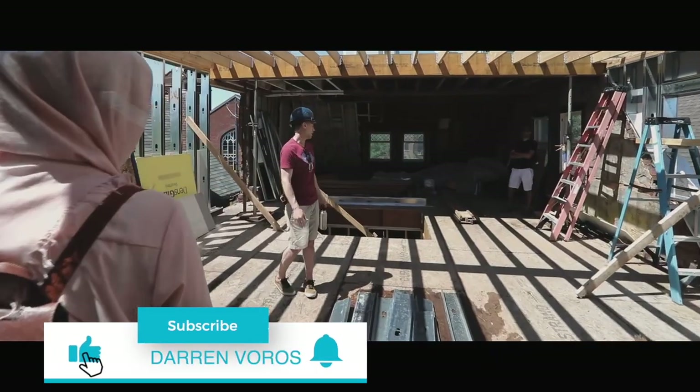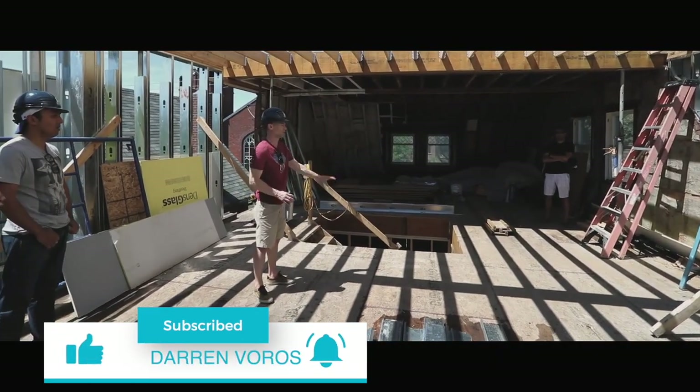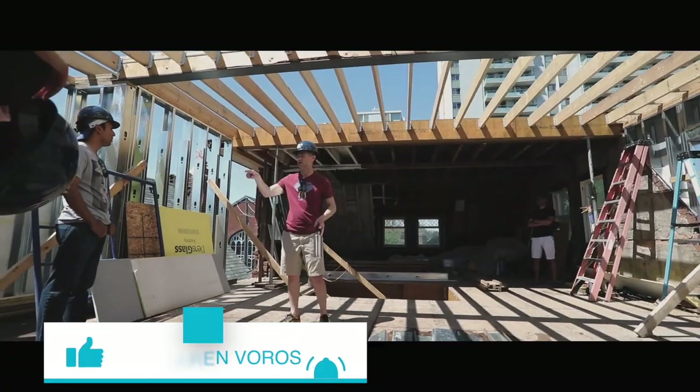Hey, what's up? Darren Voros here. My mission is to help you reduce your real estate education time from months to minutes. Subscribe, not to miss what's coming.